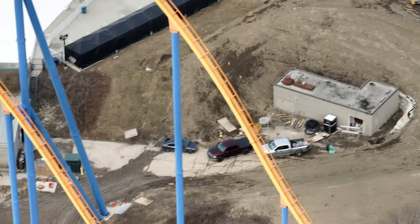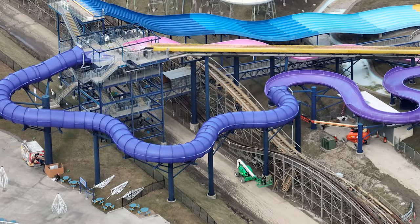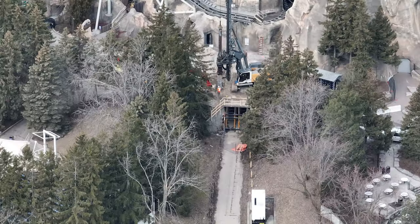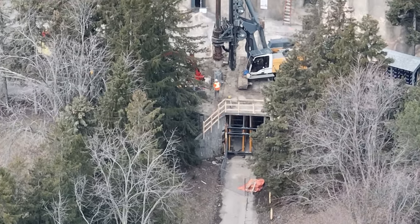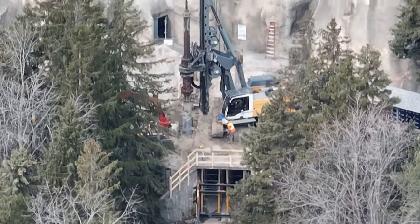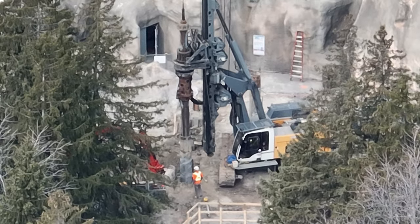I have a construction update for you guys today. Over on Patreon, I've started a new system where I have a map of the construction site with our confirmed knowledge and our speculated/predicted knowledge on the map, just to clarify everything a little better. I won't be showcasing that in my videos anytime soon, but I thought that was really cool.